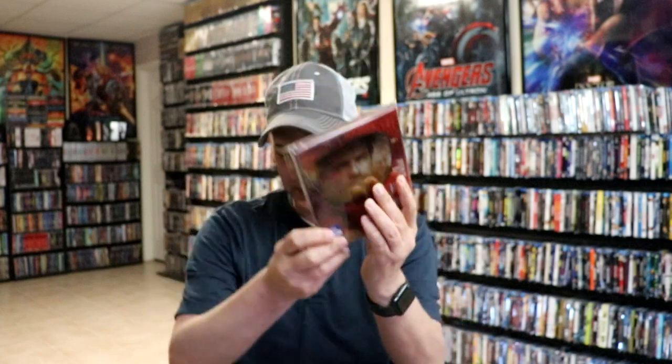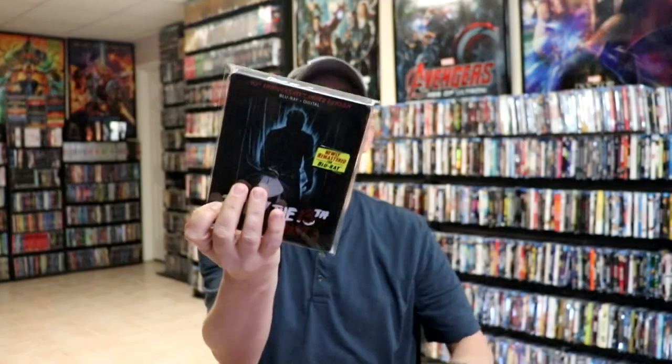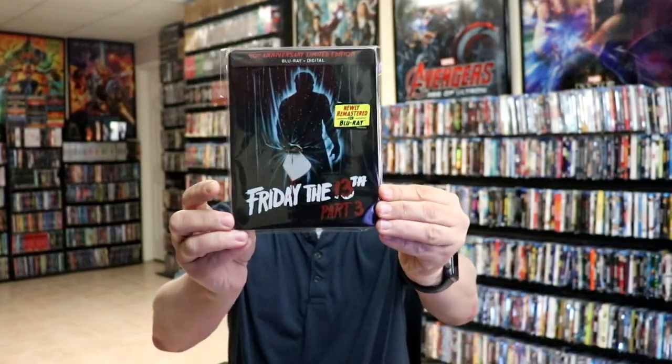And then some steelbooks that we got are Hell or High Water, which I love the steelbook. We did get Friday the 13th Part 3 steelbook, which I do hope that they continue doing those.